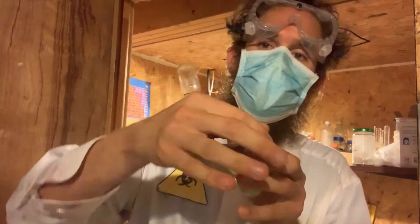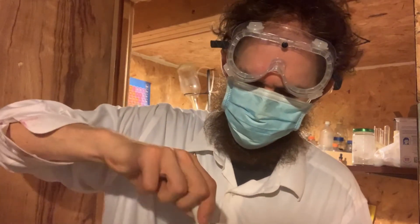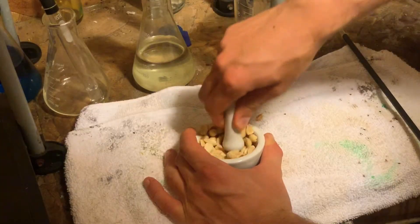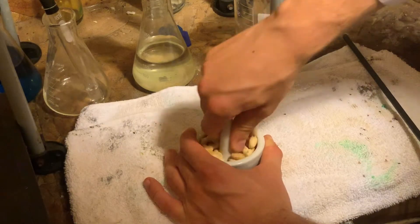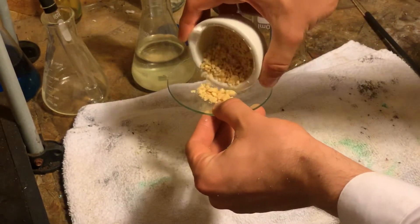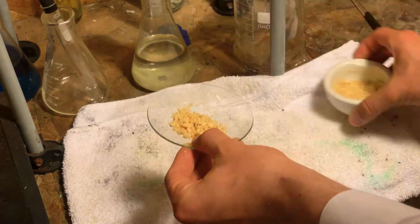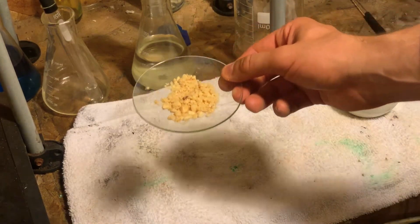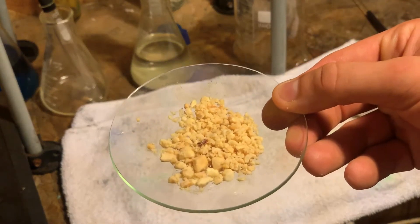To create our edible glow-in-the-dark powder, let's begin by getting a mortar and pestle and some peanuts. Take the peanuts, pour them into the container, and begin to grind them up. After grinding the peanuts into a powder, I'm going to place some of it on an evaporation disc, then take it to the freezer to cool it down.